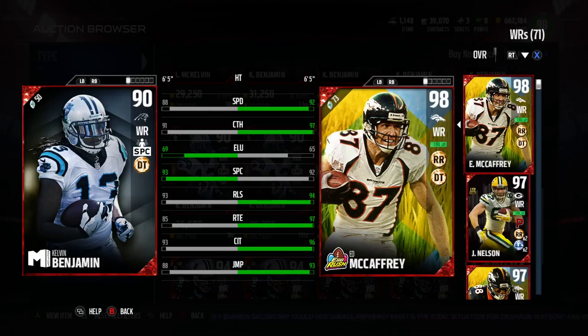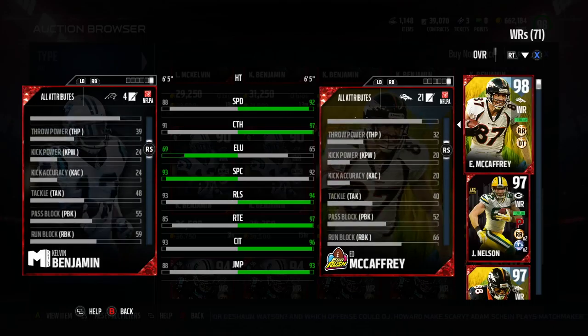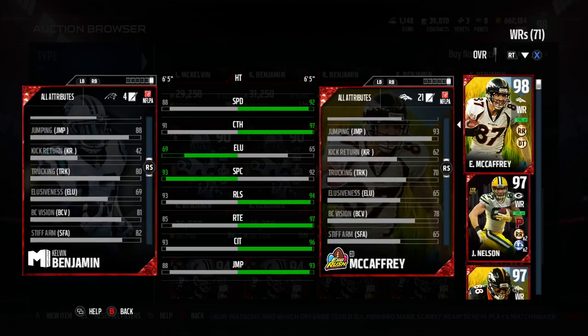This card has 88 speed, 91 catch. This spec catch bonus, adding on top of his 93, he'll be a 95 overall with it. Speed stats — nothing great. I mean, that's slower than a lot of linebackers right now. Catching in traffic 93, so he's got good catching stats, but not the speed stuff.